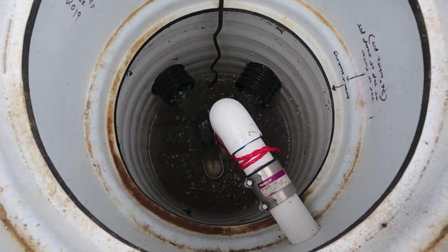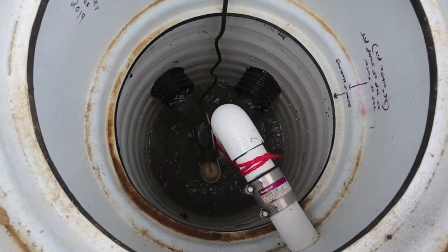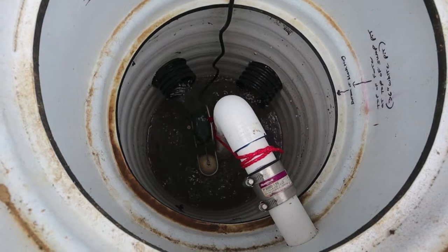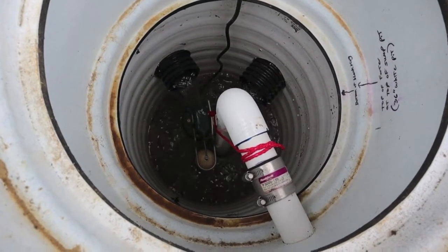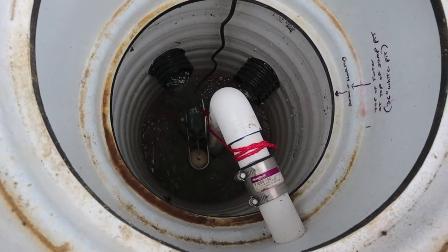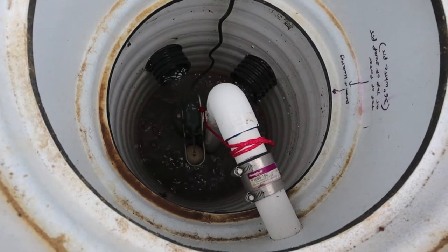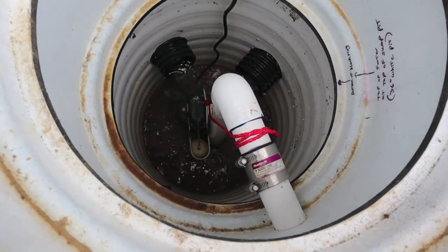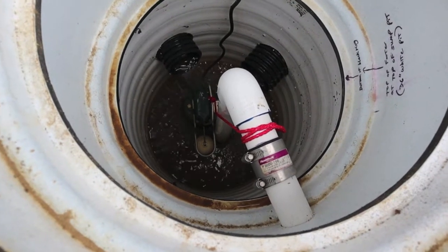That pump is earning its keep now. It just shut off — watch how fast she fills back up. It'll cycle several times here.